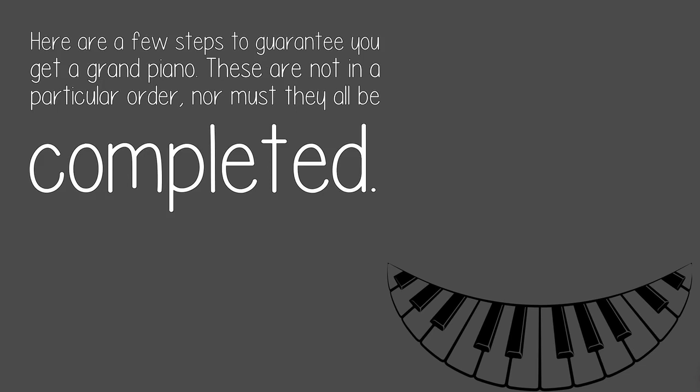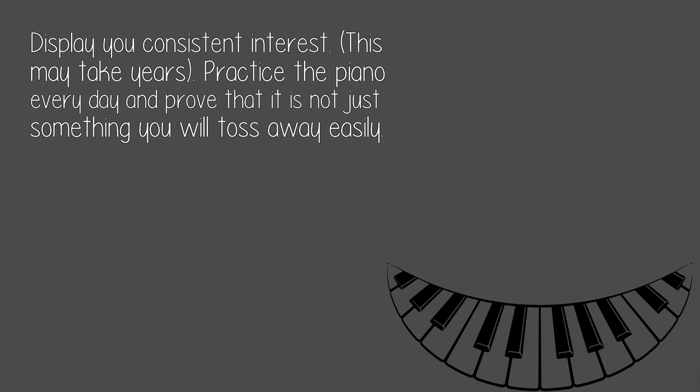These are not in a particular order, nor must they all be completed. Display your consistent interest — this may take years. Practice the piano every day and prove that it is not just something you will toss away easily.